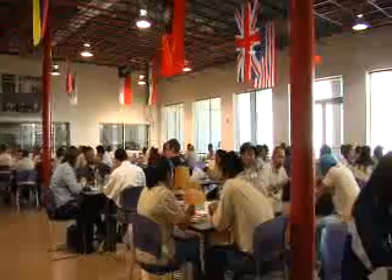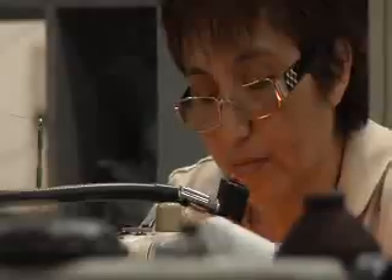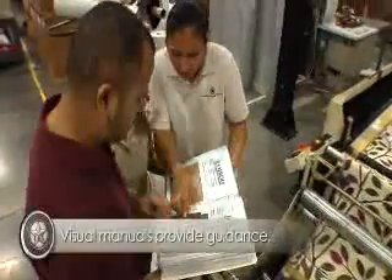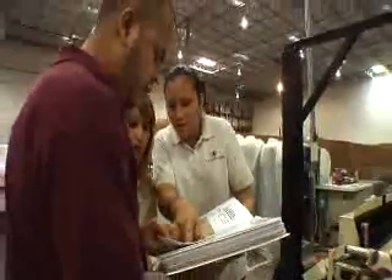Floors are continually swept. Break rooms and bathrooms are cleaned multiple times each day. If I'm asking them to make perfectly straight seams and yet the environment they work in is not clean or not organized, I don't think it's reasonable to expect anything different from them in terms of their work product. Workers can consult information kiosks and visual manuals for help and information when needed.